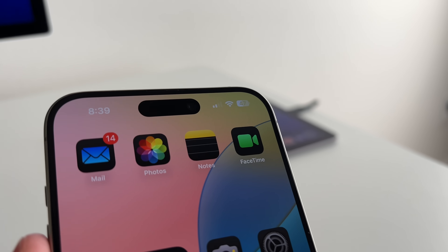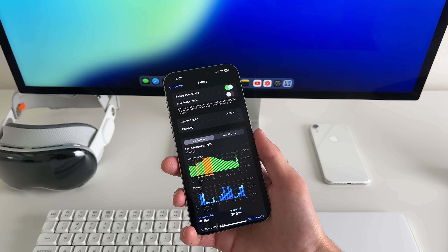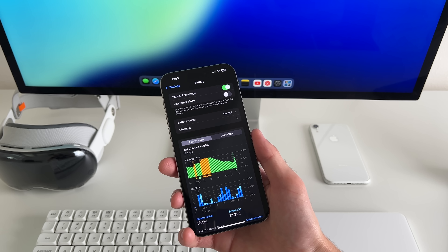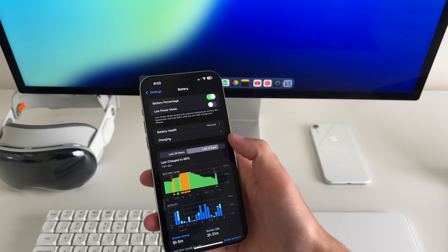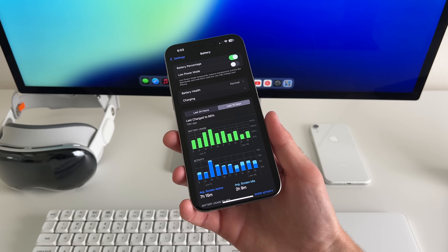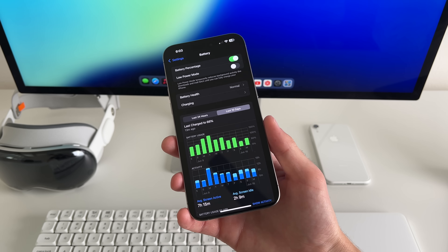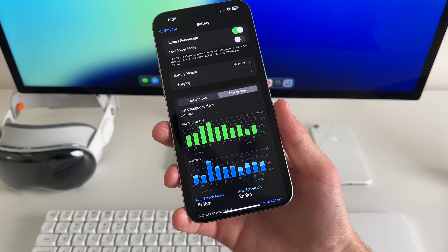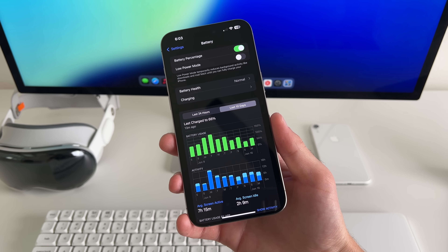As far as battery goes on the 15 Pro Max, it isn't good — and honestly that's expected with a developer beta. I would expect it to be a little better. Over the last 10 days or so, I'm getting an average screen time of 7 hours and 15 minutes. But this isn't really clean data because I've charged my phone a lot more throughout the day, so it's not giving me accurate all-day data.